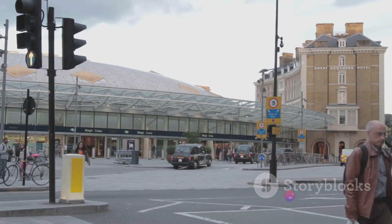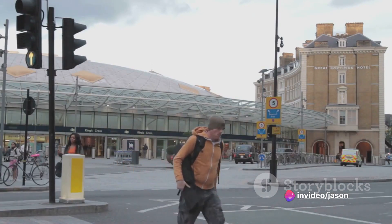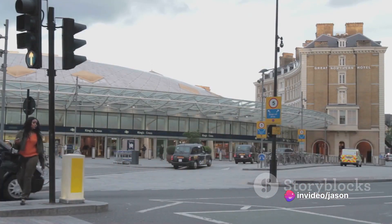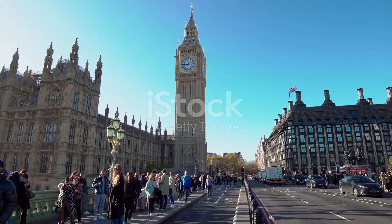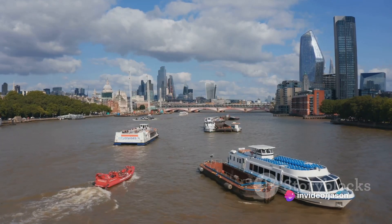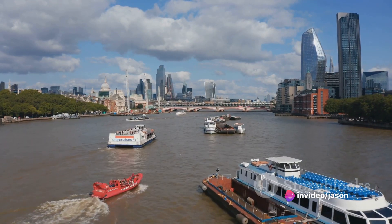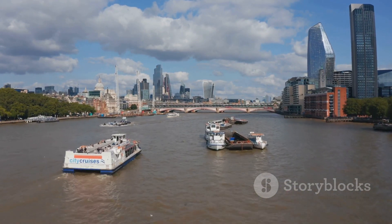Choosing either, we embark on a journey through the city's veins, passing iconic landmarks that stand as proud sentinels of London's rich past. There's the Big Ben, standing tall and resolute, its chimes a testament to the time that's passed. We cross the River Thames, its waters carrying the city's stories from centuries ago. Every corner turned, every street crossed, brings us closer to our destination.